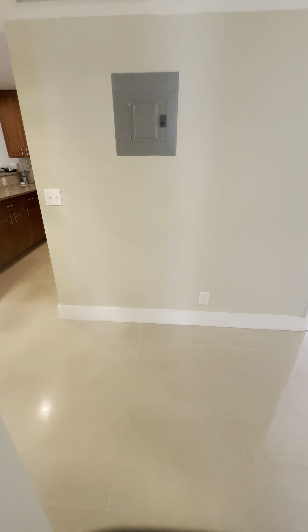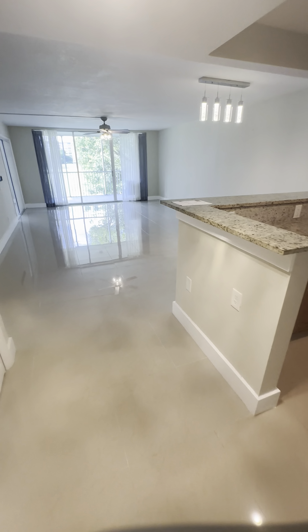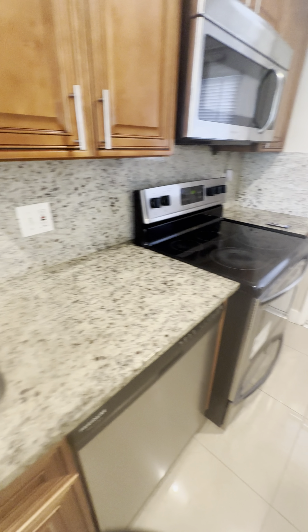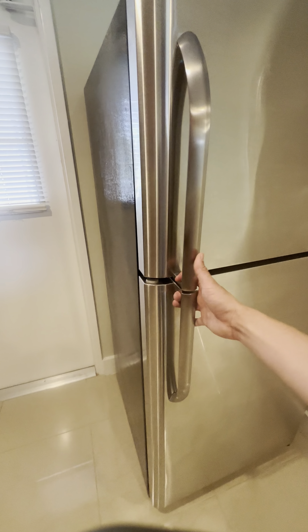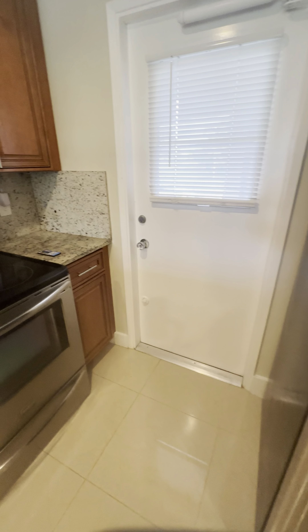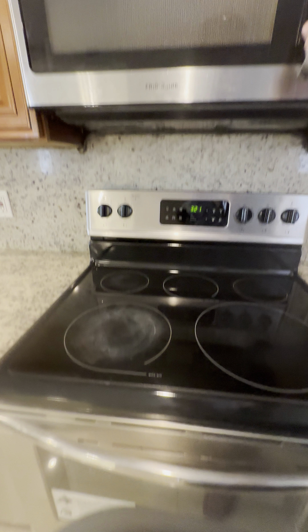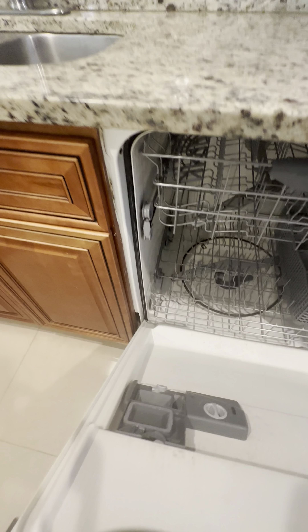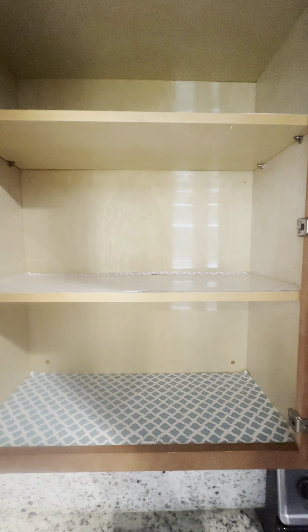Now we're gonna walk into the kitchen area. Very nice kitchen area with granite here. The refrigerator is big, all stainless steel appliances — microwave, stove, stainless steel dishwasher. I'm just gonna go through the cabinets. As you can see, it's in good condition.